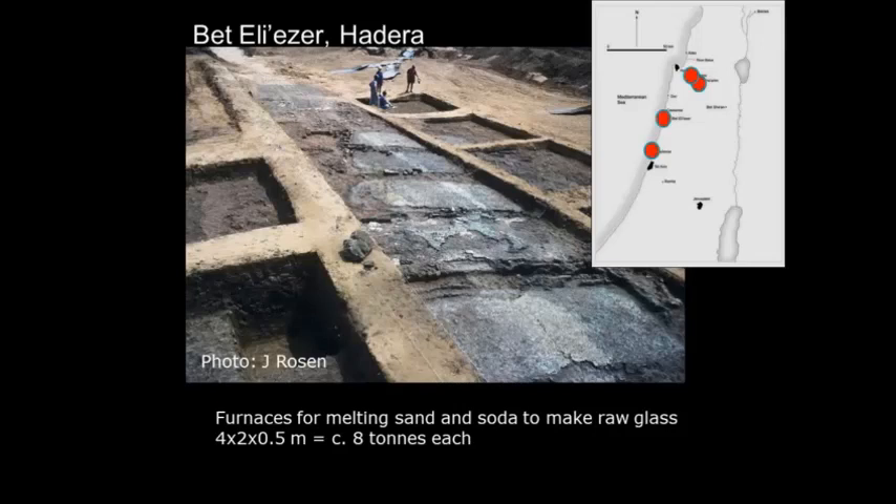This material was fired in large furnaces. We didn't really understand what was going on until around 1995–96. We were trying to treat glass like a ceramic, analyzing material from the kiln and saying they made their pots here. But that's not how glass works. Glass is much more like a metal, such as bronze. These furnaces, excavated by Gorin-Rosen in 1993 at a place called Bet Eliezer, are an array of furnace bases — each about four meters by two meters.